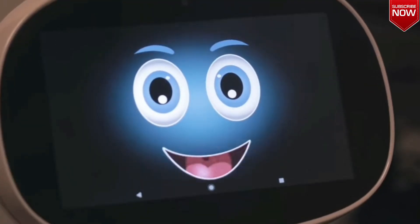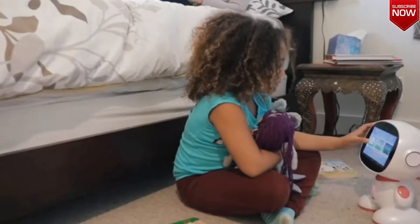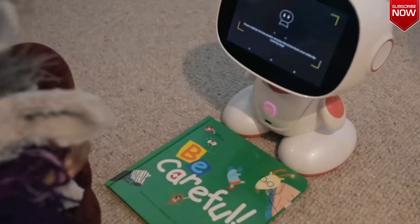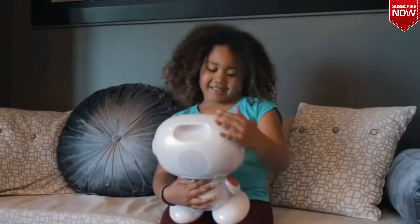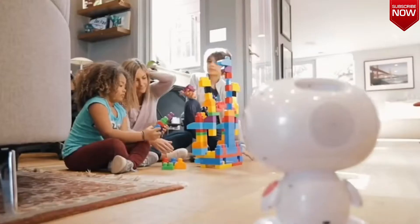During the day, the robot can be sent to patrol the house. It has a built-in camera and a sound recorder, so the owner can see and hear what's going on at home while they're gone. You can also use Misa to make video calls and watch movies.